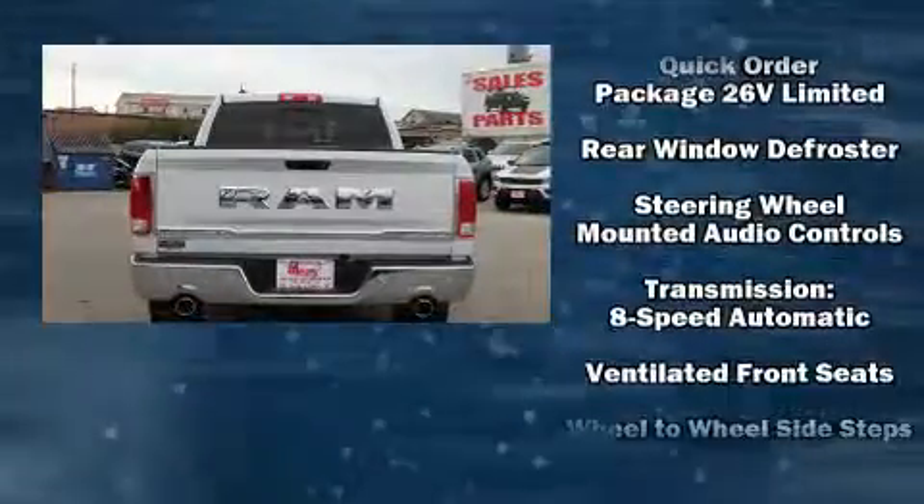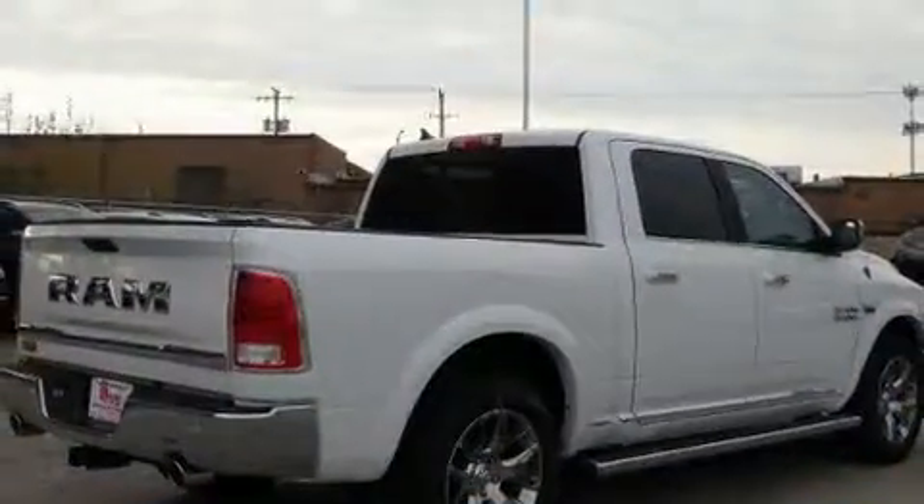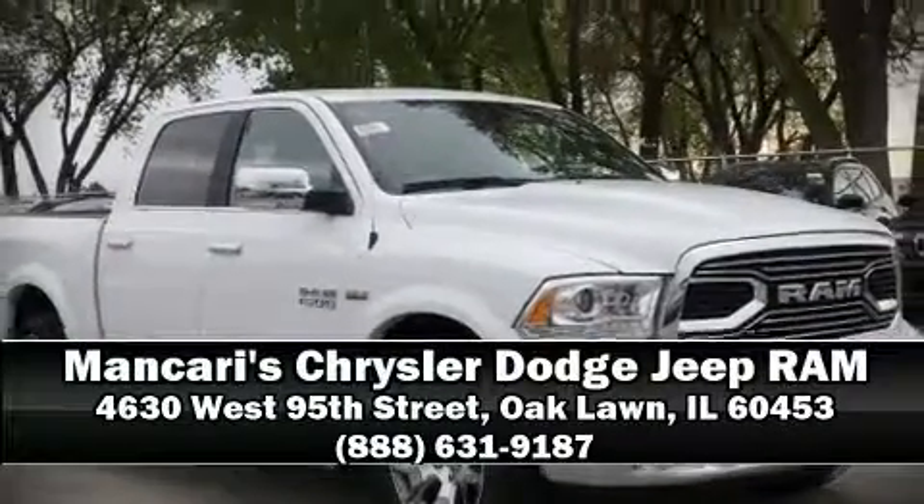Safety and maximum capability are assured via self-leveling rear suspension, which maintains optimal driving geometry. Please do not hesitate to give us a call.